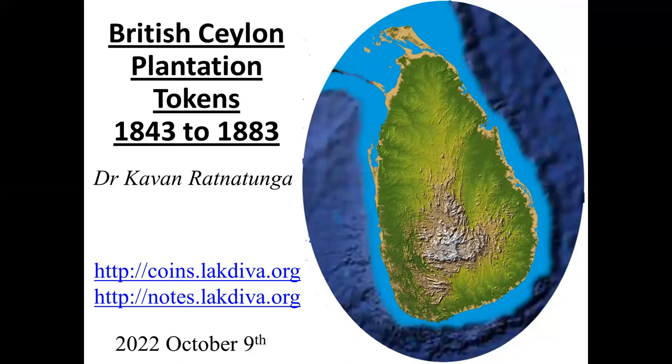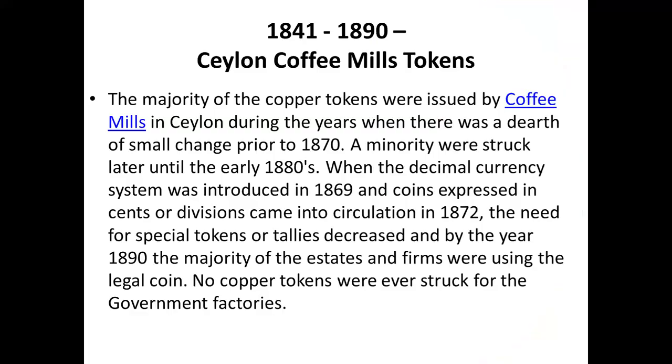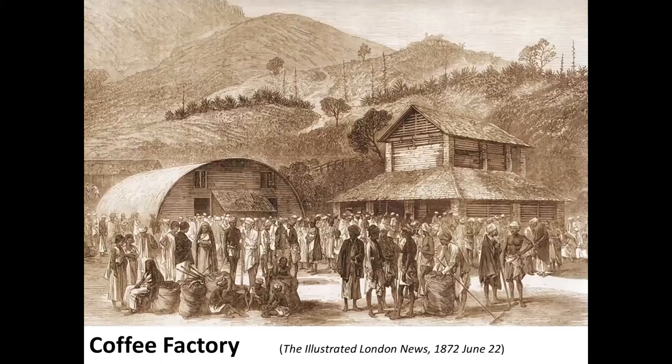We are talking about Sri Lanka, or Ceylon for the international world, and specifically about plantation tokens which were issued between 1843 and about 1883 or 1890. These are Ceylon coffee mint tokens — they were used for tea plantations as well after the coffee plantations. There is a change in 1870 because currency shifted from British pence to decimal rupees and cents. This change is reflected on the tokens, which were issued by private estates — none of the government factories issued such tokens.